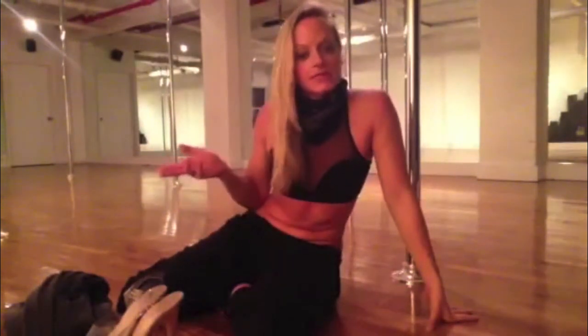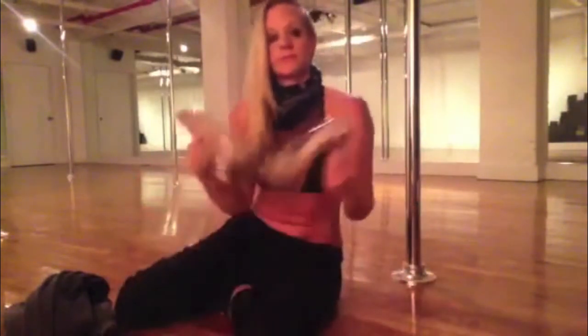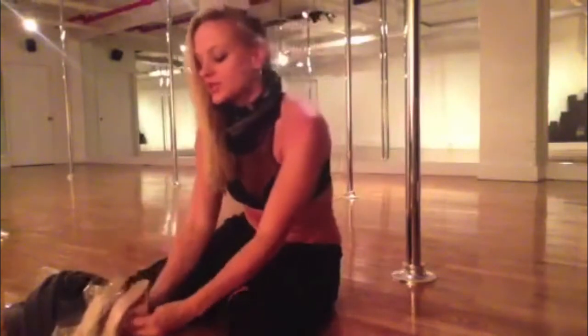The second time you're going to dance to the same song, but you're going to wear your little pole dancing shorts and the sexiest shoes that you have. And just see how the movement changes with those two wardrobe changes.